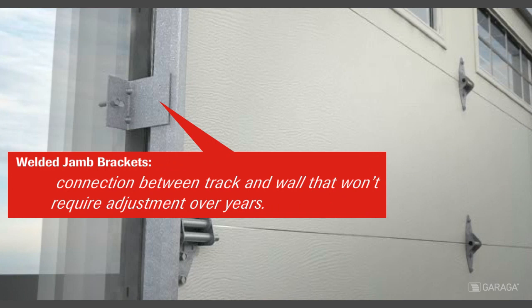The welded jam brackets will withstand high winds, the perfect connection between track and wall that won't require adjustment over years.